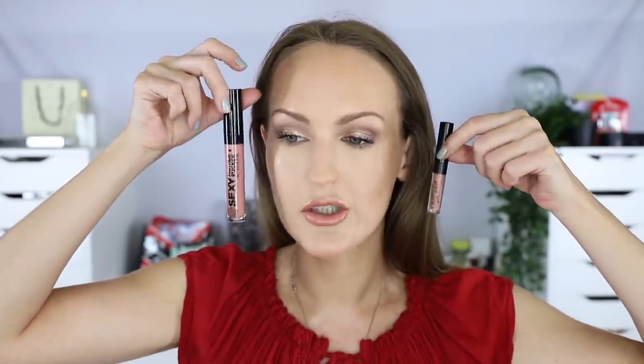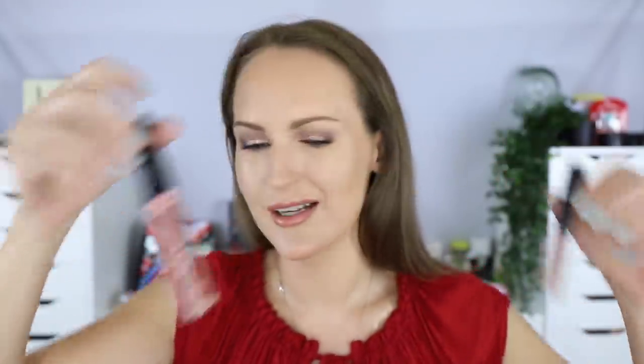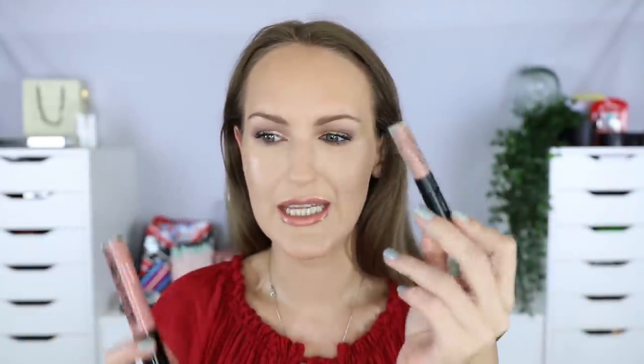I'm bringing in a lip gloss: the Soap and Glory Sexy Mother Pucker in Rose and Shine. It's basically brand new — I've used it once, pairing it with the ColourPop liquid lipstick today and they look beautiful together. I want to work through a lot of lip glosses this year. My dry lips are loving lip gloss right now, so I'm in a good position to use up quite a few if I stick with it.